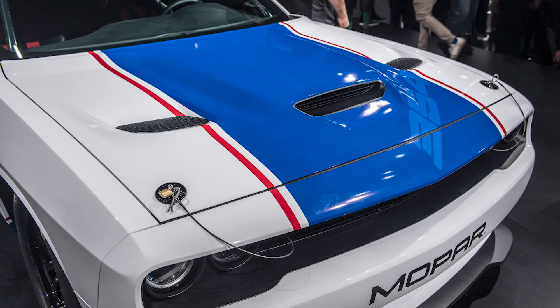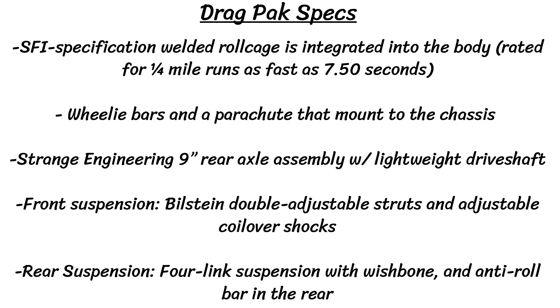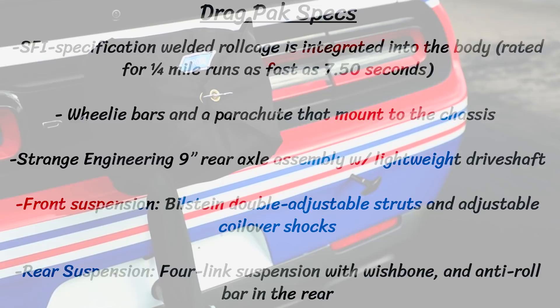Building these drag packs starts with a standard width Dodge Challenger body in white, built at the FCA assembly plant in Brampton, Ontario. Then an SFI specification welded roll cage is integrated into the body, and that roll cage is rated for quarter mile runs as fast as 7.5 seconds. Along with the roll cage, wheelie bars and a parachute that mount to the chassis are installed.